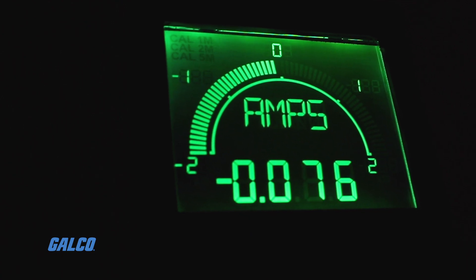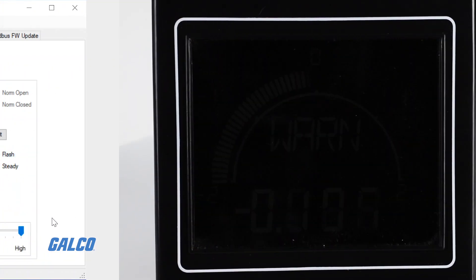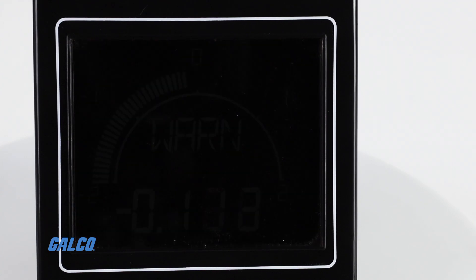The dynamic, full-color RGB backlight can be tailored to flash, change colors, and change intensity to alert users of certain conditions immediately, without having to read the actual measurements.